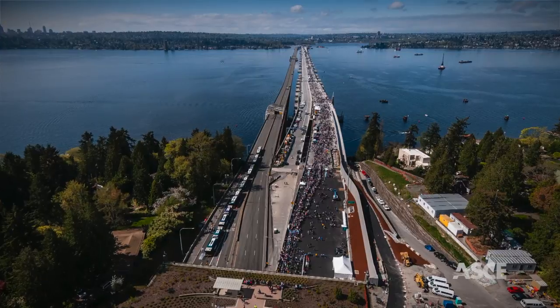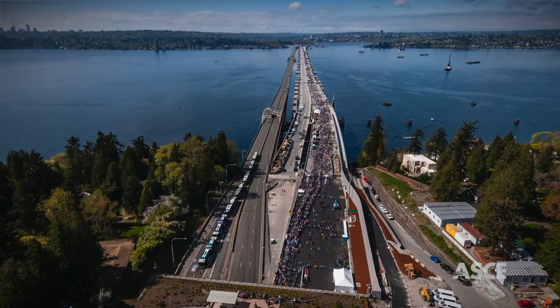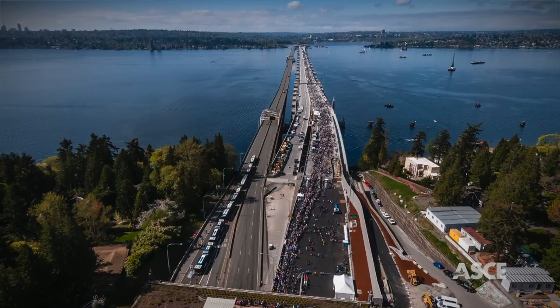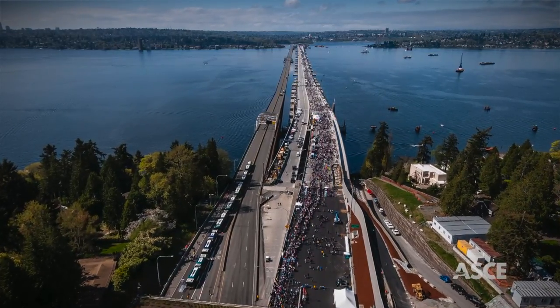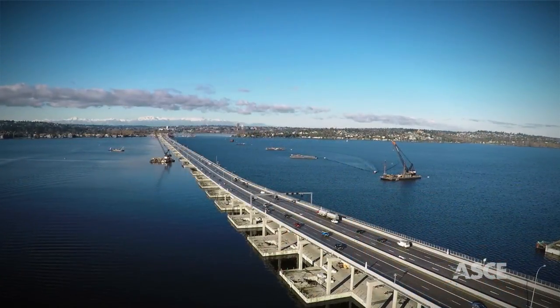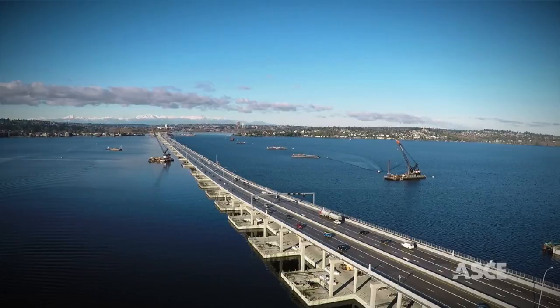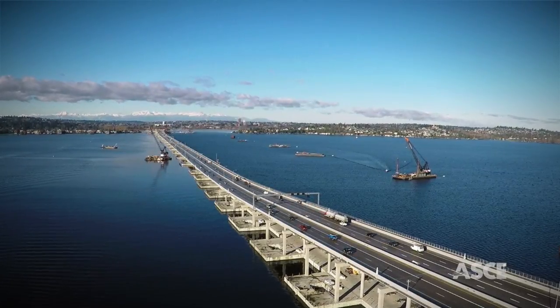Setting the bar exceedingly high for engineering and construction innovation, sustainability, and delivery, the project had to overcome some daunting obstacles. While constructing a 116-foot-wide bridge that's more than 1.5 miles long is challenging enough, consider the Herculean task of building one that floats on water.